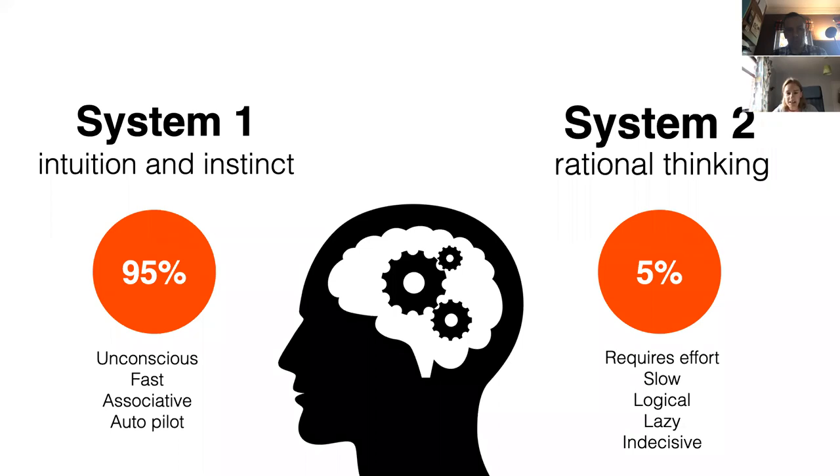System two is a slower system used for learning. Although it's much more reliable, we don't tend to engage with it as much as we should when making day-to-day decisions — because system two is inherently lazy. If the information to make a decision seems available to system one, system two is quite happy to sit back and remain idle. So if we're designing systems and interfaces that we want users to navigate through quickly, as a rule of thumb we don't want to engage system two unless we really need to.